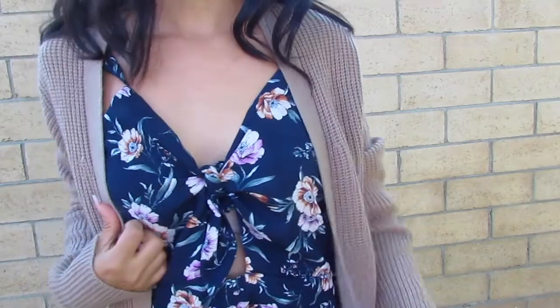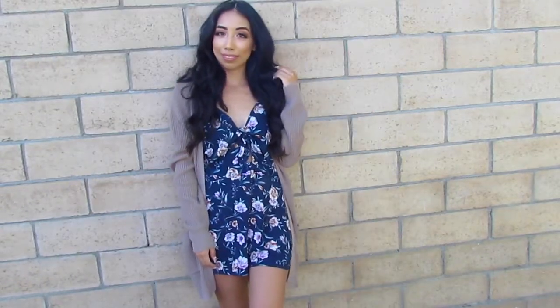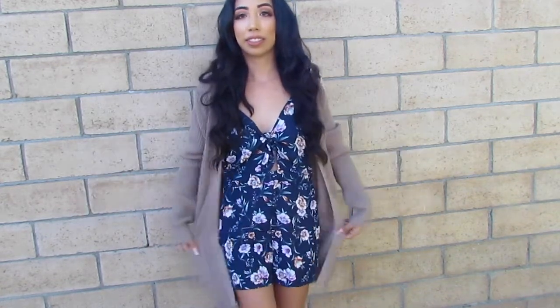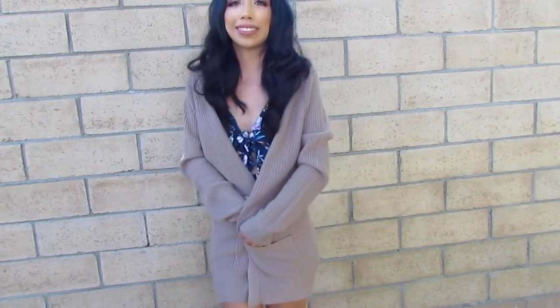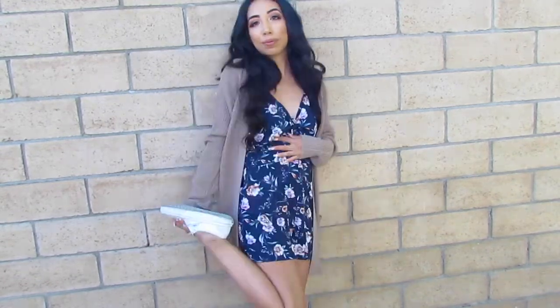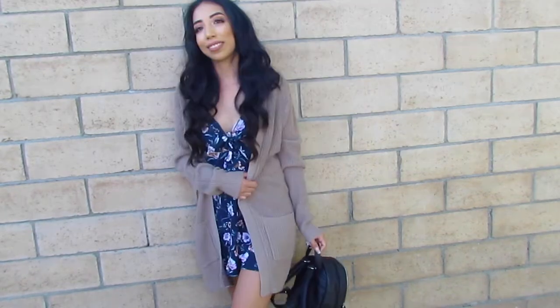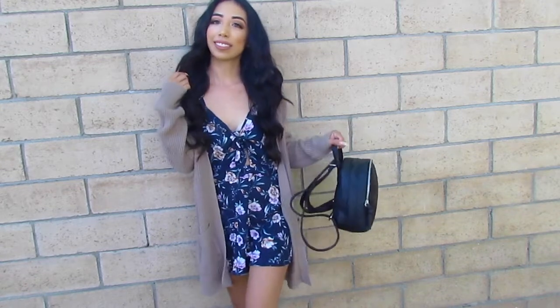For this last look, I'm taking a romper and a cardigan. I have this blue floral romper that's pretty summery, but I added an oversized cardigan on top — super warm and super chill. I paired it with my white Vans and I feel like this looks super cute. I really, really like this look.